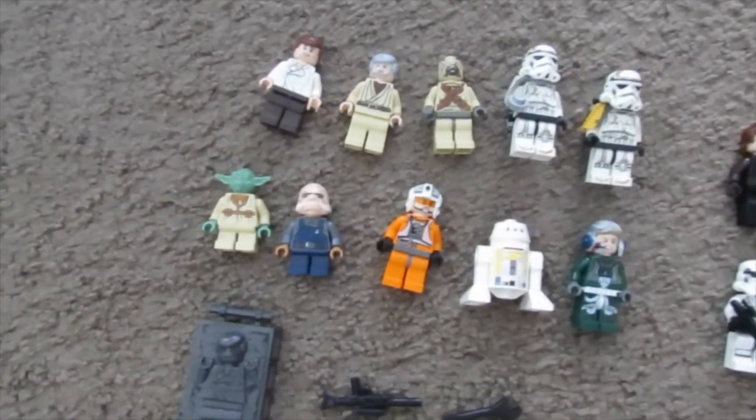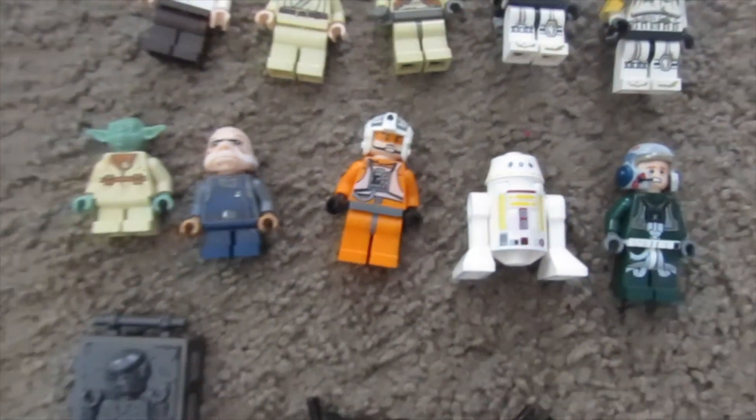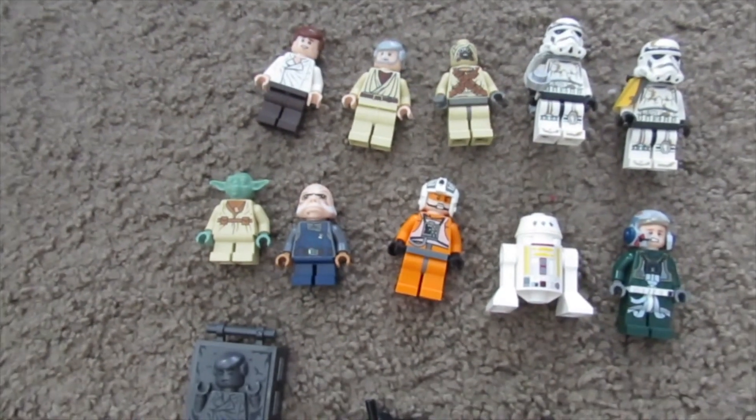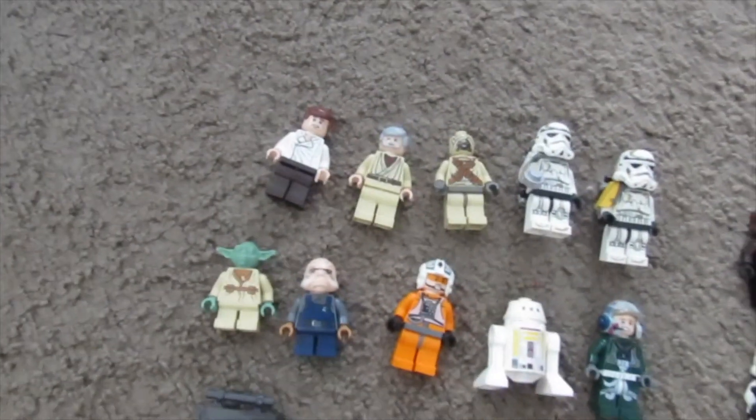People ask all the time where I get my hauls from, and this one was actually from eBay — I think it was a buy-it-now price and I bought it when I saw it. That's it for today, have a good day and peace out.